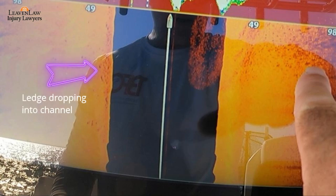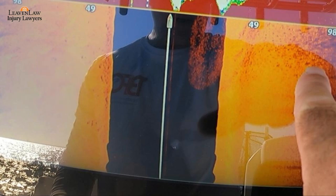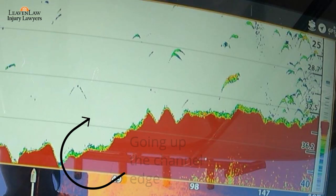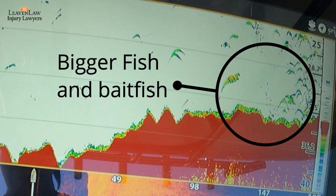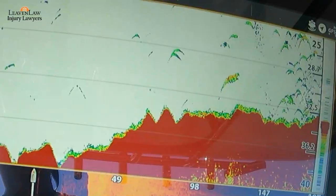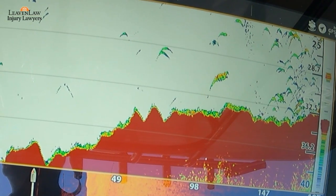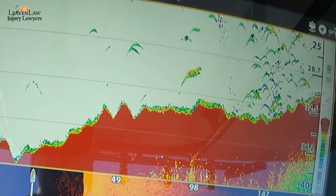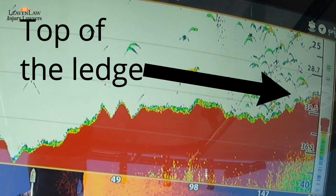In this particular ledge I'm dropping into the channel on the right hand side. You can see here I'm going back up the ledge, and you can see the fish on the bottom going up the ledge. Then the bait fish and bigger fish below those bait fish. You can see the ledge is going up more — I'm almost at the top — and that's where the majority of the fish are hanging, right on the top of that ledge.